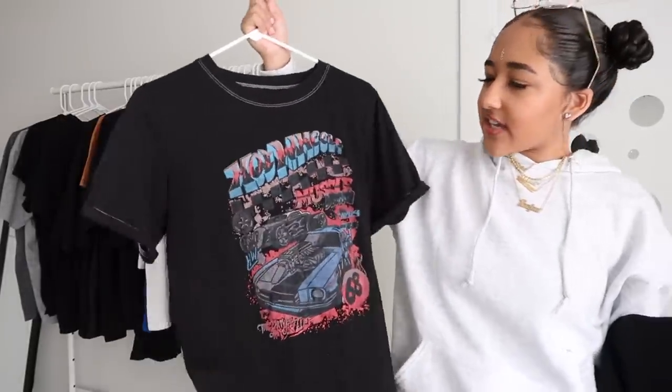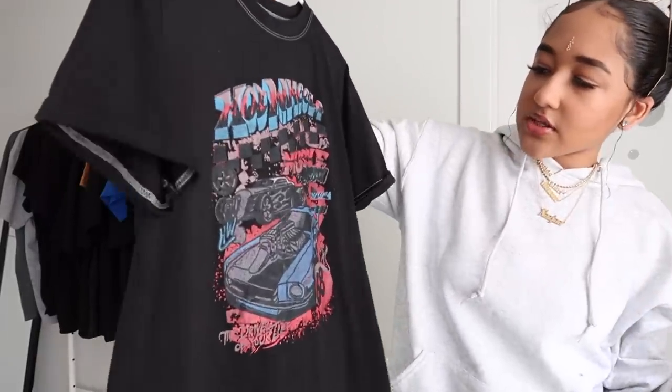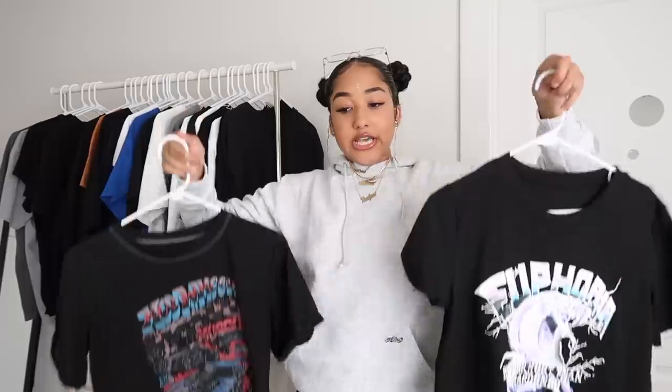This last Shein tee is a Hot Wheels shirt with cars on it — very basic and a little childish, so I mostly wear it lounging around or to sleep. It's not one of my favorites but it's a shirt. These are the last two I got from Shein. I'm not going to tell y'all what to do about supporting them — you do whatever you want — but I'm no longer ordering from them until further notice.